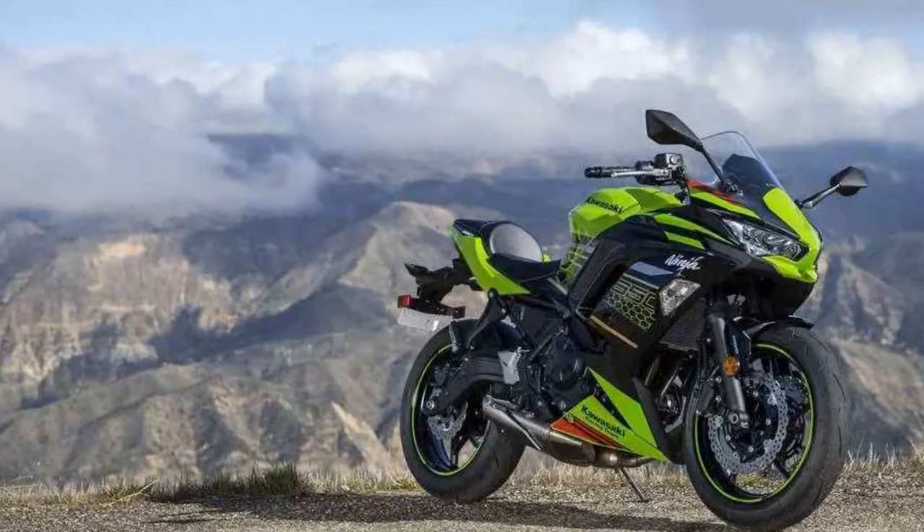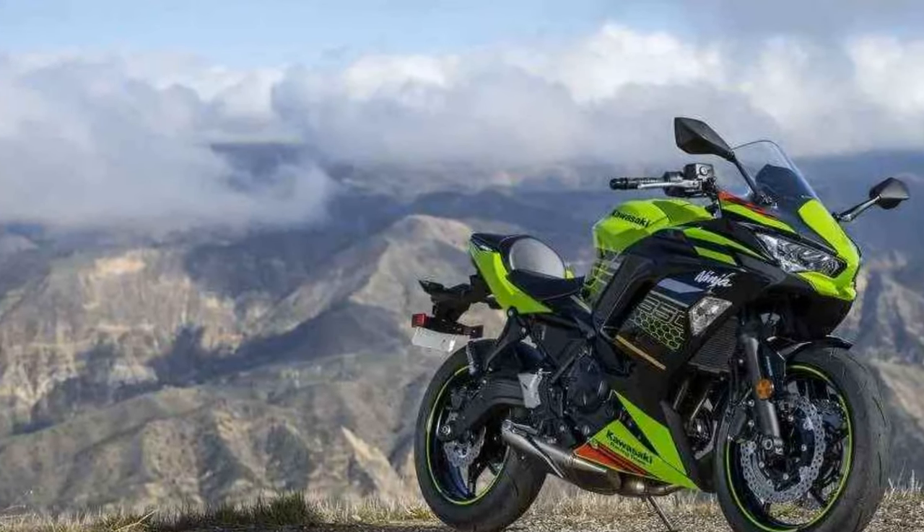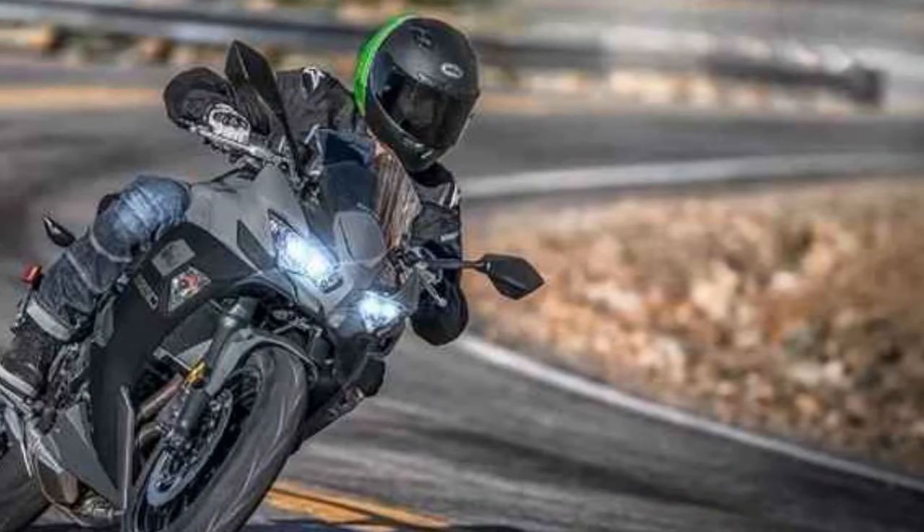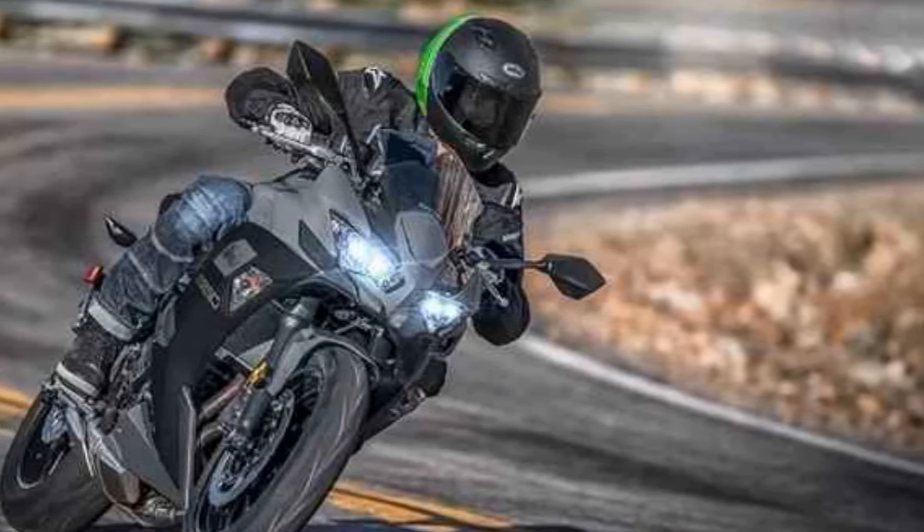The riding position strikes a balance between sporty and comfortable, with a slightly forward-leaning posture that is not overly aggressive, allowing for extended periods in the saddle without discomfort.